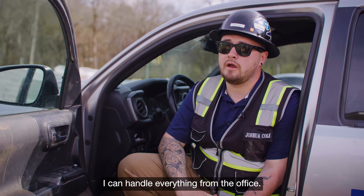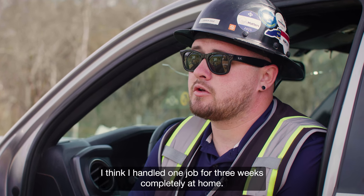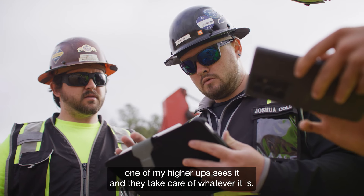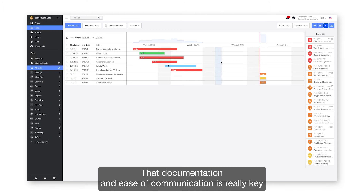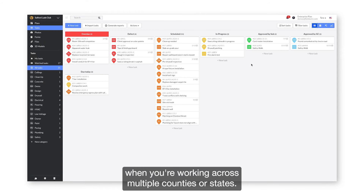There's been multiple job sites that I've never even set foot on — I can handle everything from the office. I think I handled one job for three weeks completely at home. If I need anything, I can mark it in Fieldwire, one of my higher-ups sees it, and they take care of whatever it is. That documentation and ease of communication is really key when you're working across multiple counties or states.